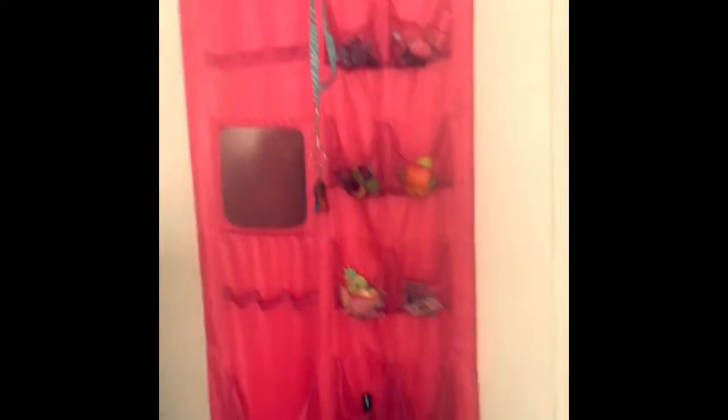Last but not least, I'm showing you guys my door organizer, and also my big closet. That's it! I hope you guys like this video — don't forget to like and subscribe. Bye!